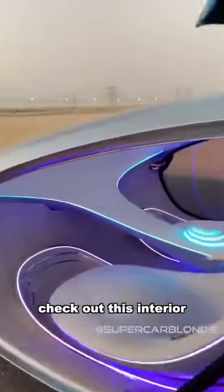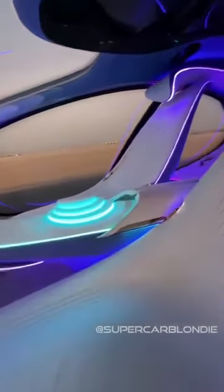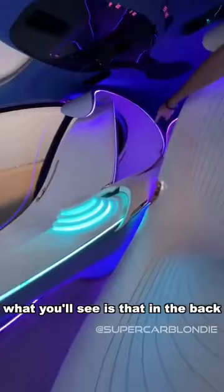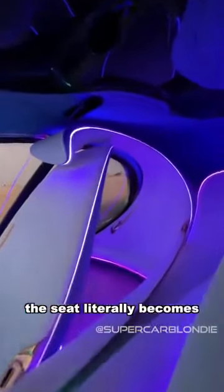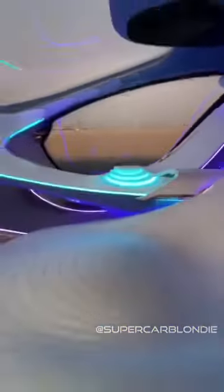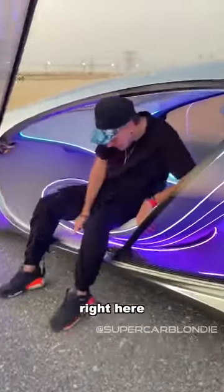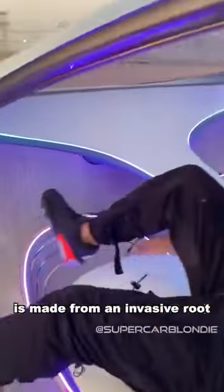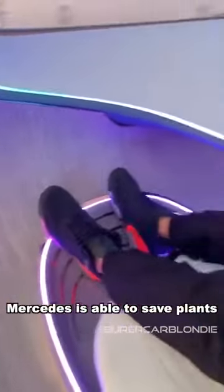Check out this interior. In the back, the seat literally becomes the headrest, which is crazy. Let me go inside. This is vegan leather, and this wood right here is made from an invasive root — so by extracting it, Mercedes is actually able to save some plants.